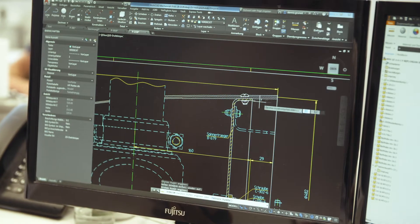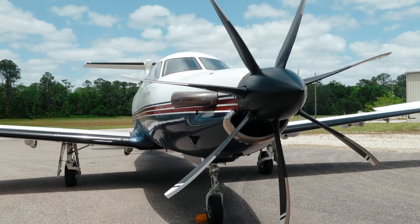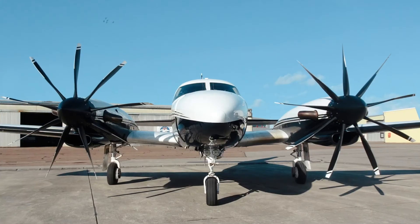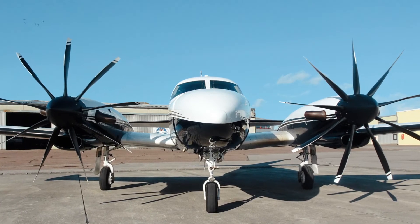Innovation is in our DNA, so we developed and certified seven-bladed propellers, and flight-tested nine-bladed propellers, to shape the future of aviation for the lowest environmental footprint.